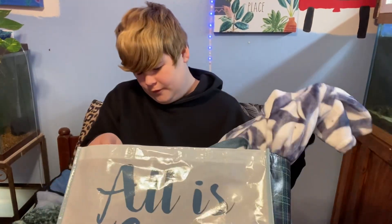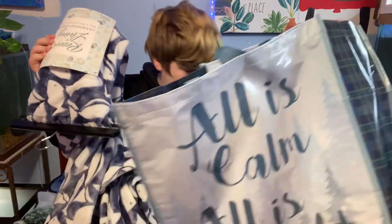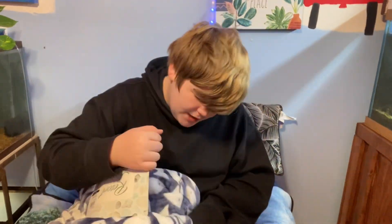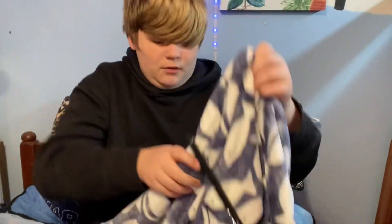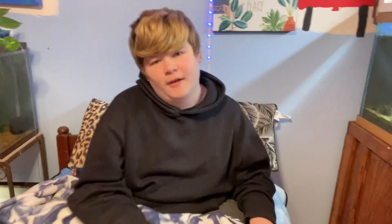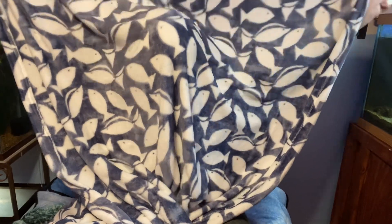We have a very smooth, very smooth light... this is basically the last thing in this bag, almost. Let's take this off. Finally — I'm sure you can already tell — I got a fish blanket!